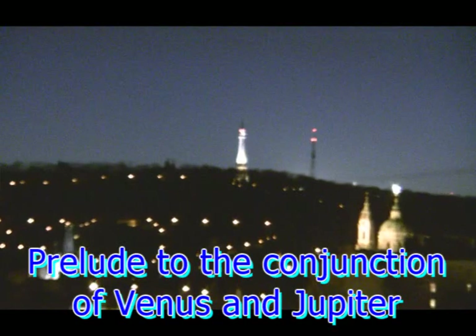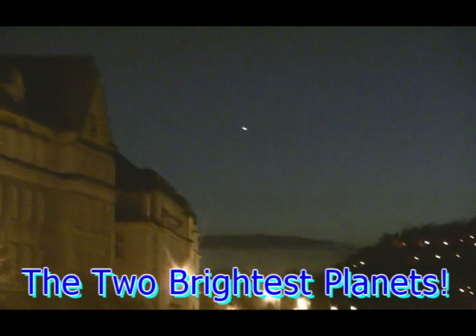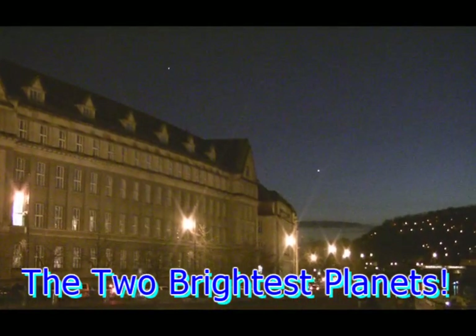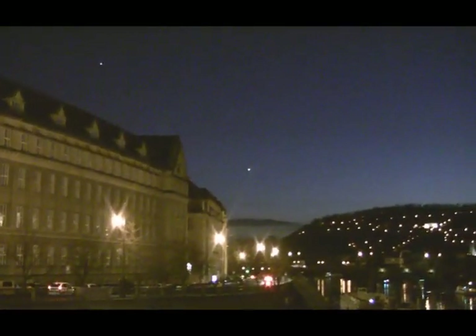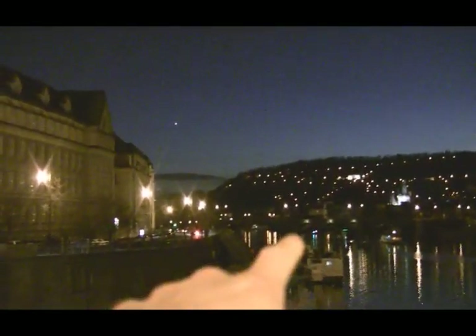Over here that one's Venus and that one's Jupiter. Venus is the third brightest object in the sky, after — you've got to bear in mind that the Sun is just about down there.